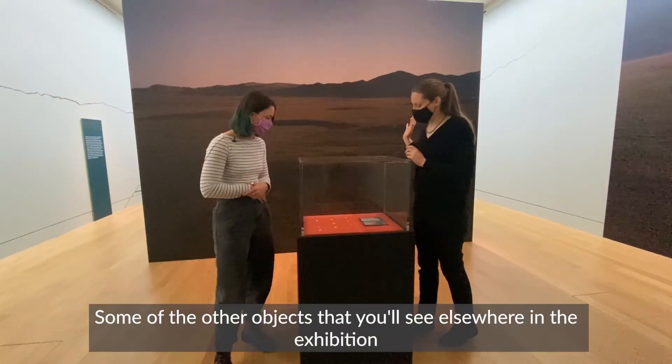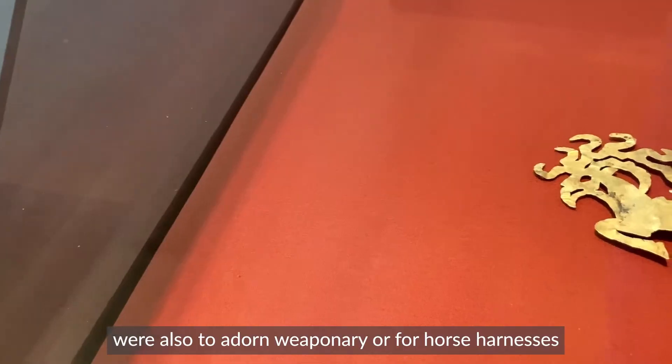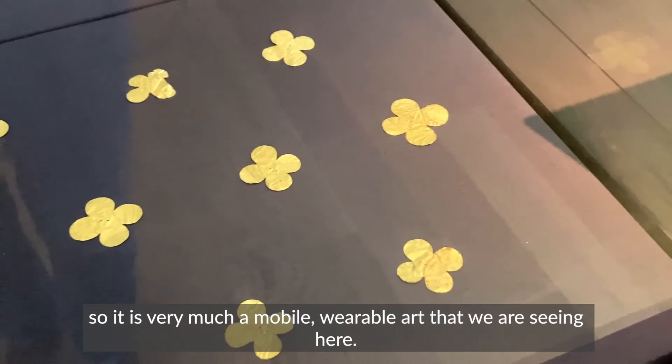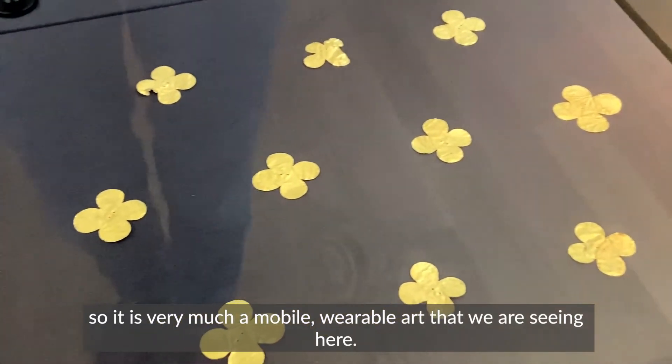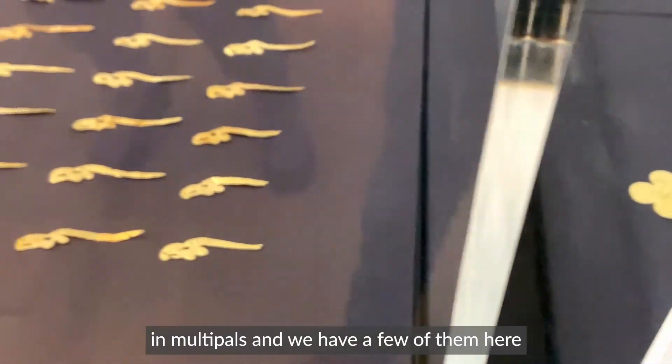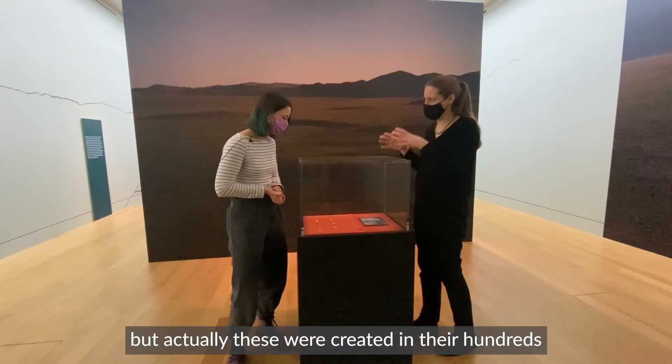Some of the other objects you can see elsewhere in the exhibition were also used to adorn weaponry or for horse harnesses. So it's very much a mobile, wearable art that we're seeing here. They are near identical — created in multiples — and we have a few of them here, but actually these were created in their hundreds and even their thousands.